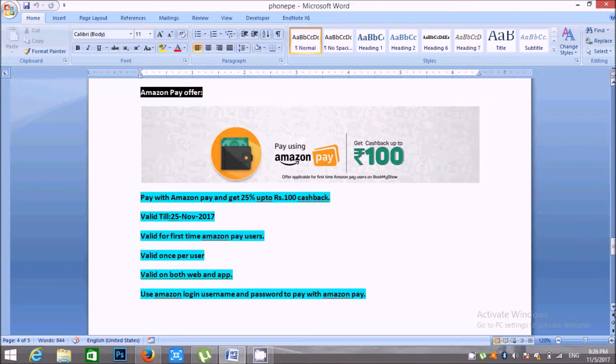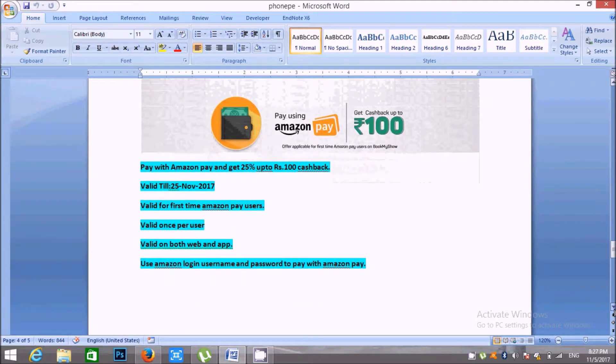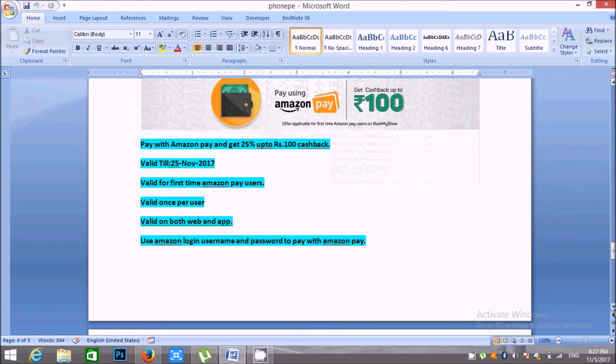25% cashback is here, up to 100 rupees cashback. Amazon Pay Wallet is here. This is the first time Amazon Pay Wallet is here. For most, Amazon Pay is here — your account on the page. You can click on Amazon Pay to the Amazon Pay wallet credit type.